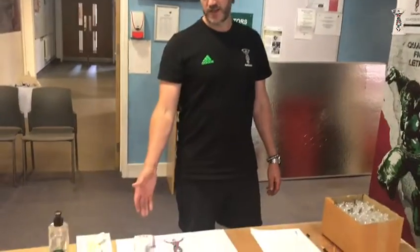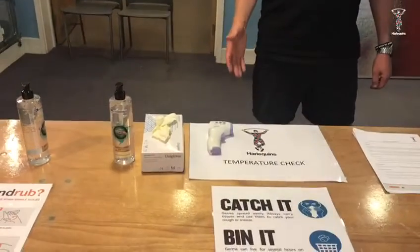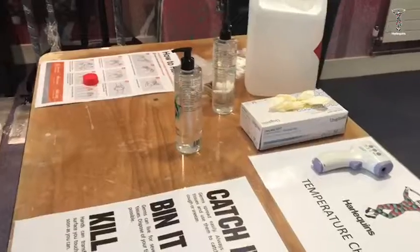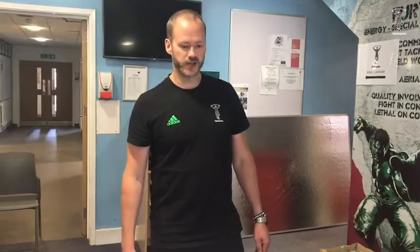Some of the steps we've had to put in place on arrival to the site is the infrared thermometer, used to check everyone's temperature — both players and staff — to see that their temperature is below 37.8 degrees. If it is that or above, then we'll consult with the doctor on how that's best managed.